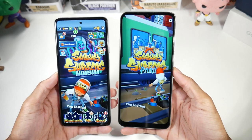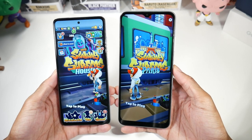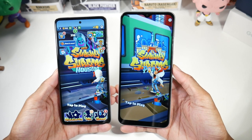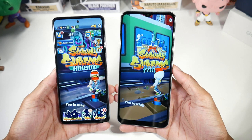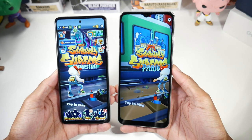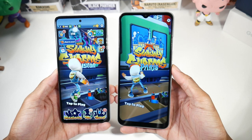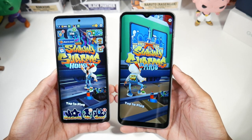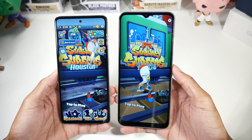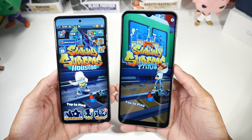Let's start with the displays, because this is one of the biggest differences. The A22 has a TFT 90Hz display at 6.6 inches, 1080p, 399 PPI. The A52 has a Super AMOLED 90Hz display, 1080p, 407 PPI. You also get a punch hole on the A52, which I love, versus a wider drop notch on the A22. The A52 has a much better display — it's noticeably brighter and way more colorful.